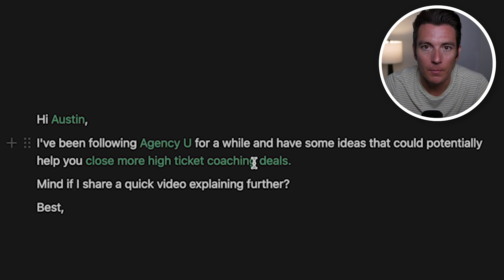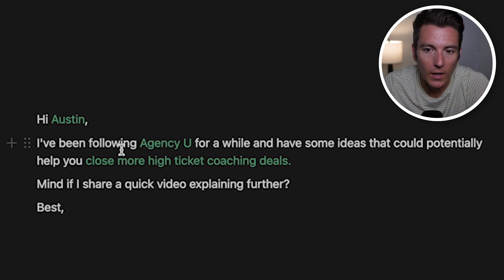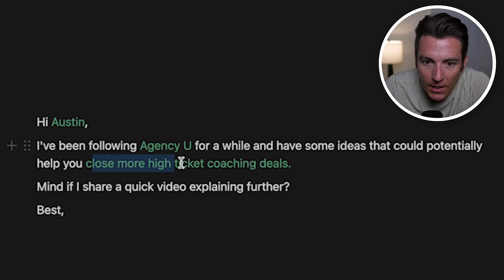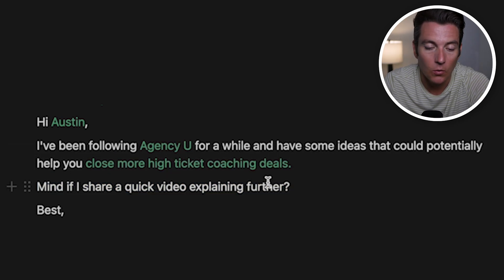I want to break down some email examples you can literally copy and paste into your business. The first example: 'Hi Austin, I've been following [agency] for a while and I have some ideas that could potentially help you close more high-ticket coaching deals. Mind if I share a quick video explaining further?' What we're doing is saying we've been following their company and have ideas to help them achieve a desired outcome, with a call to action being a quick video. We're trying to get them to raise their hand and be receptive to our ideas.